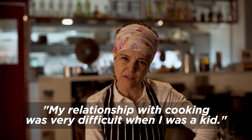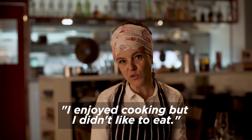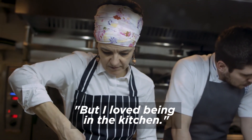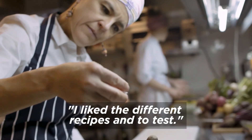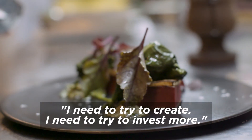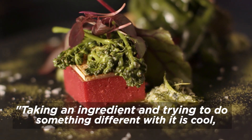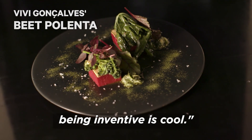Eu tive muita dificuldade, enquanto criança, na minha relação com a cozinha. Eu gostava de cozinhar, mas eu não gostava de comer — até ficava de castigo de vez em quando. Mas eu adorava estar na cozinha. Eu gostava das receitas diferentes, eu gostava das tentativas. Eu tenho que tentar criar, eu tenho que tentar investir mais. O mundo está muito igual — pegar um monte de ingrediente e tentar fazer de outra forma é bacana.